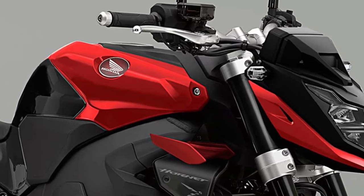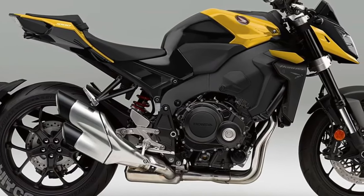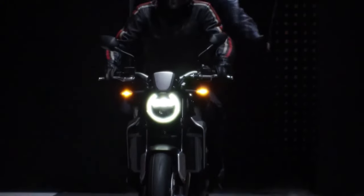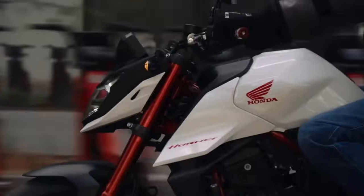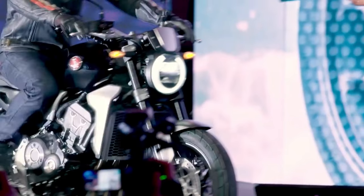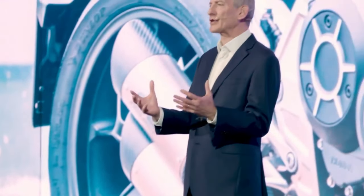The current-gen CB1000R draws its 998cc inline-four engine from the 2007 CBR1000RR, which puts out 143 horsepower. But for the upcoming model, it'll switch to Honda's new liter-class mill found on the 2017 CBR1000RR. That engine produced 188 horsepower, so the new CB should be good for at least 175 ponies.